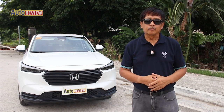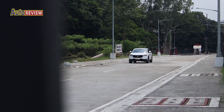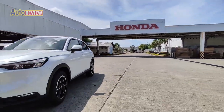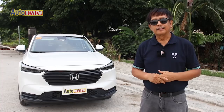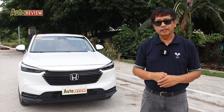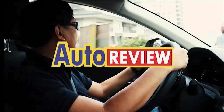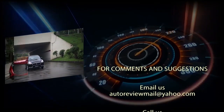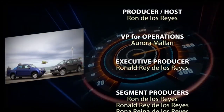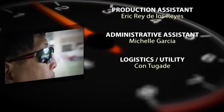And that's our show for today. We'd like to thank Honda Cars Philippines for providing our test vehicle this week — the Honda HR-V. Always enjoyable to drive, it has very good ground clearance, is very spacious, and has very good acceleration, so you enjoy every trip with it. Until next week, at the same time here on AutoReview. Drive safely all the time. Maraming salamat po.